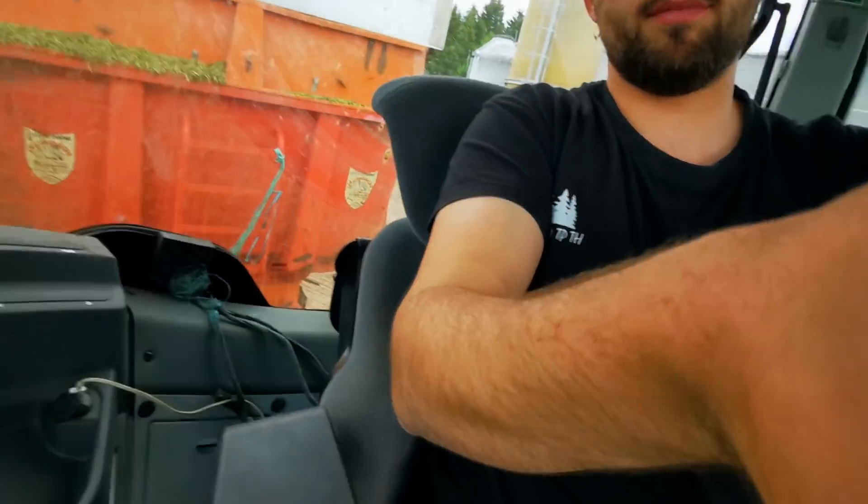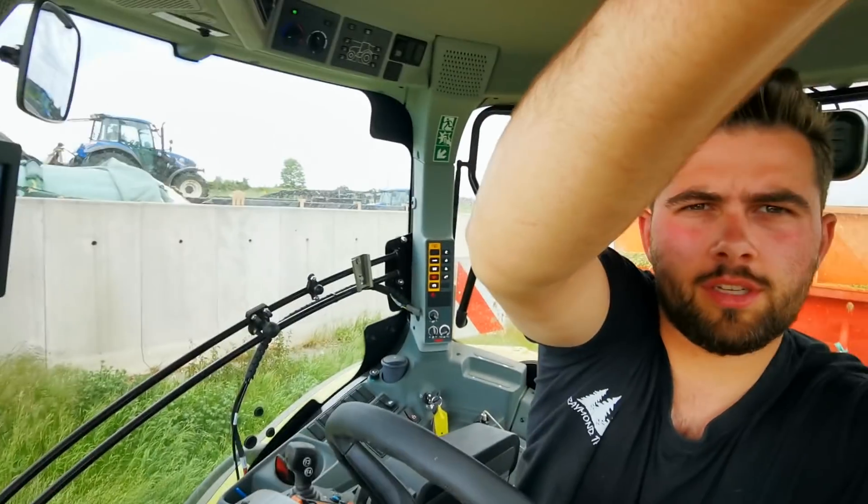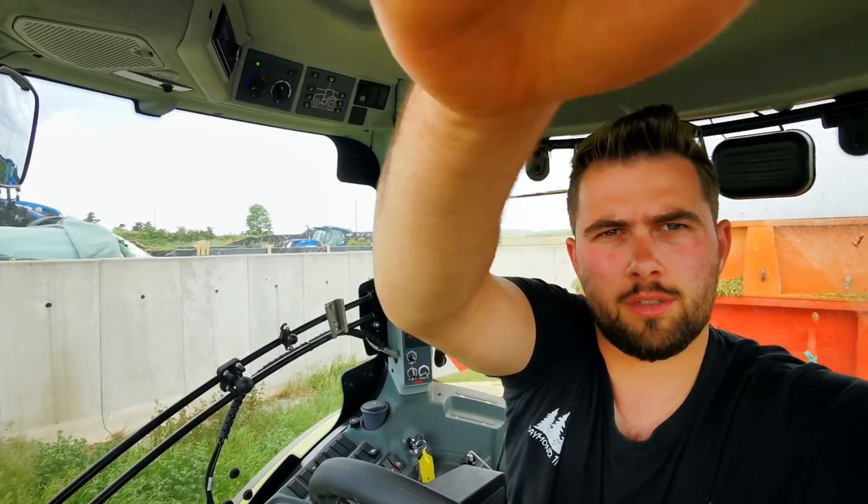I'm going to unload. And then we are going to see the ensileuse. I'm going to put the phone just here for the time to reverse. So, it's been charged. The maize seeding is finished. So it's cool.